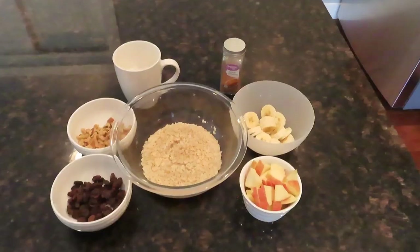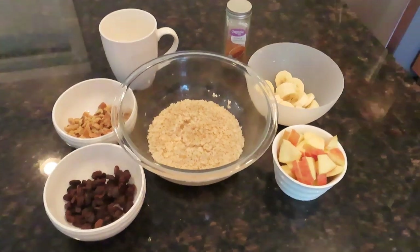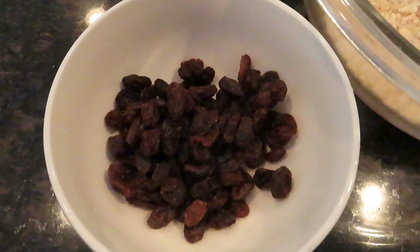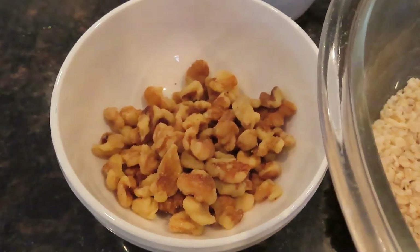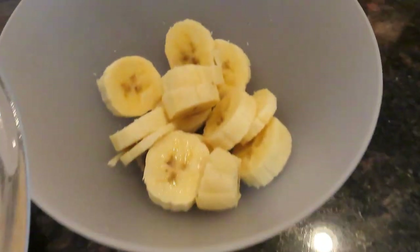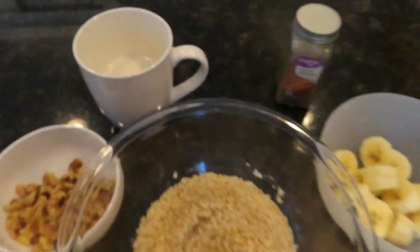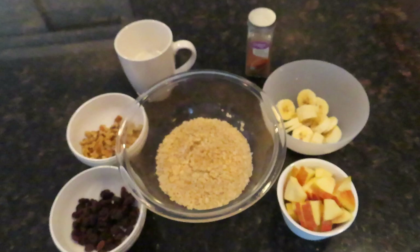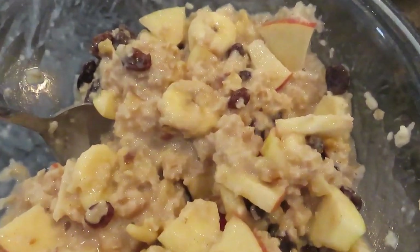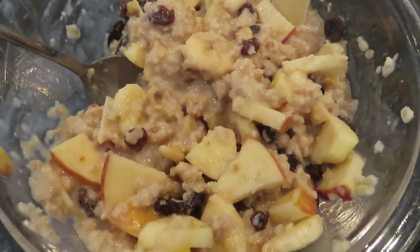I ate in about a six to seven hour window today. Then at 3 p.m. I made a big oatmeal — I just microwaved some oatmeal and added in some raisins, some walnuts, an apple that I sliced up (a Fuji apple), a banana sliced up, some cinnamon, and a splash of almond milk just to get it wet. Mixed all that up — that's one of my favorite oatmeal recipes. Try that one out.